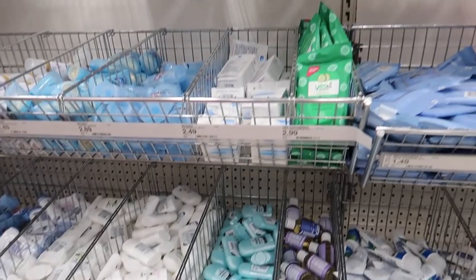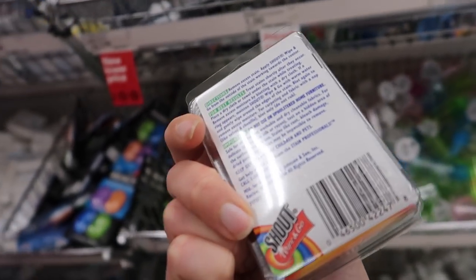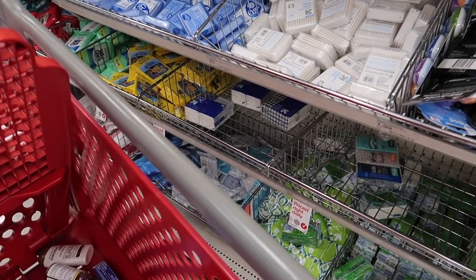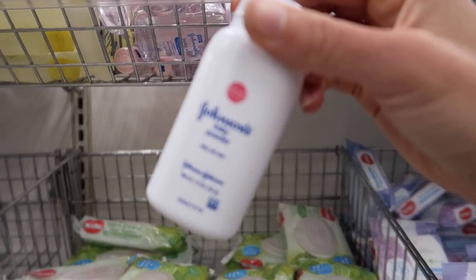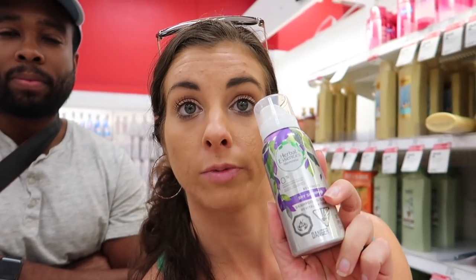We also picked up makeup remover, shop-and-go wipes because you're going to eat a lot and might spill on yourself, travel-size baby powder for beach days to get the sand off your feet, bug spray because the bugs love to eat me, dry shampoo — I'm not washing my hair every day on a cruise — and contact solution.